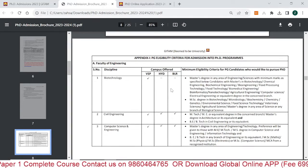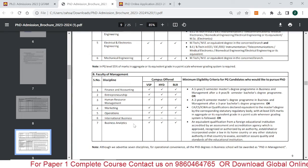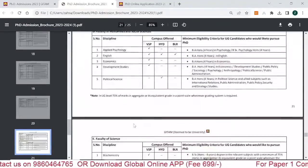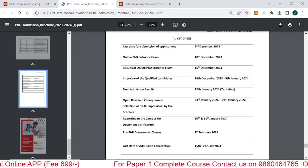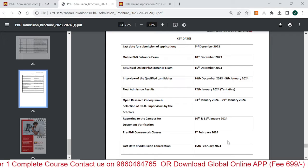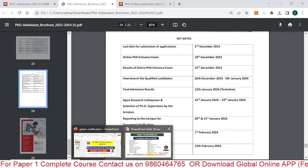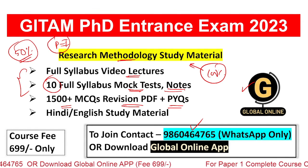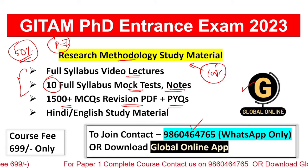You can also see eligibility for all disciplines — such as Biotechnology, Civil Engineering, Computer Science and Engineering — where you must have a Master's degree with a minimum of 55% marks. They also provide the important dates again at the end — take a screenshot of those. To summarize: register, follow all the information, and prepare for the entrance examination. For Paper 1 and Paper 2, we are providing complete study material and complete guidance.